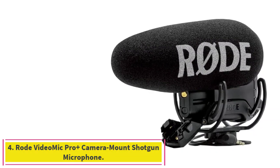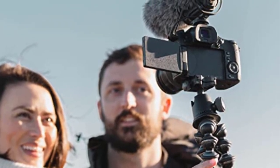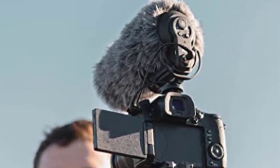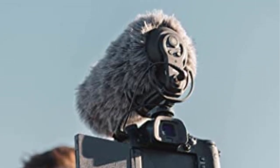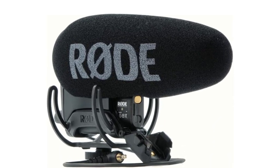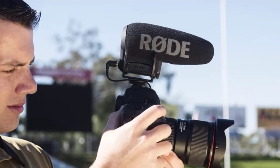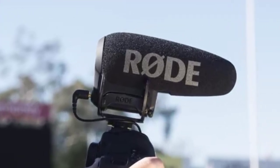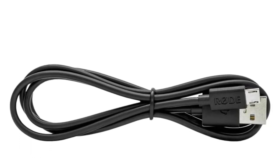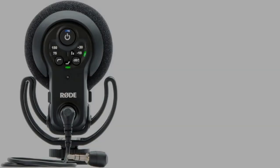Number four: the Rode VideoMic Pro Plus camera-mount shotgun microphone. The Rode VideoMic Pro Plus is a fantastic option, very accommodating to filmmakers and photographers. It is straightforward to use yet flexible enough that you can quickly improve your video's audio to a professional standard, so we have included it as the best shotgun mic for filmmaking on our list. It is also one of the overall best DSLR microphones on the market. The Rycote Lyre suspension mechanism, exclusive to Rode, supports the VideoMic Pro Plus.